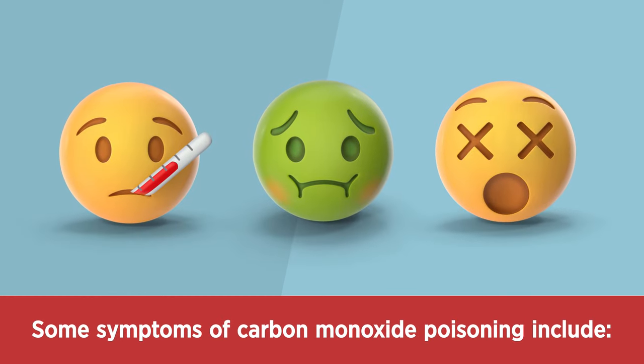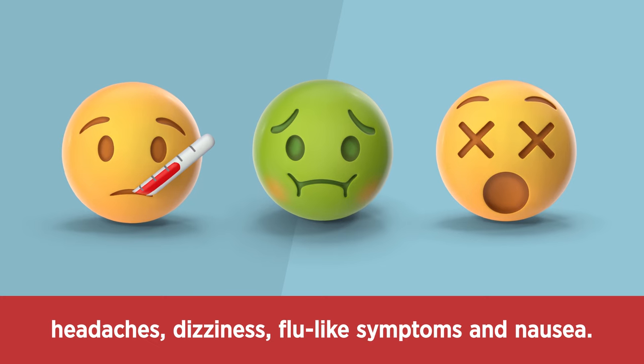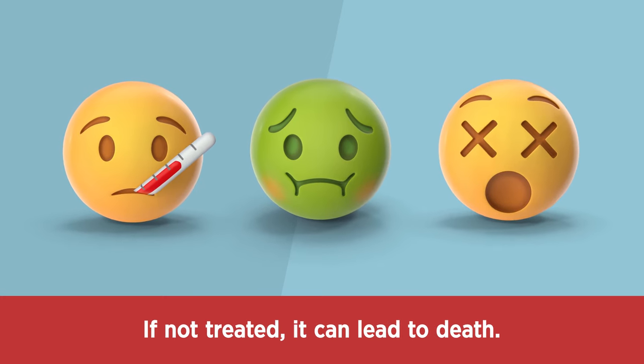Some symptoms of carbon monoxide poisoning include headaches, dizziness, flu-like symptoms, and nausea. If not treated, it can lead to death.